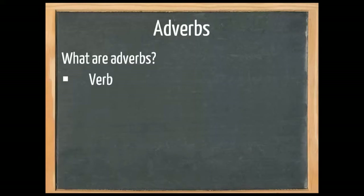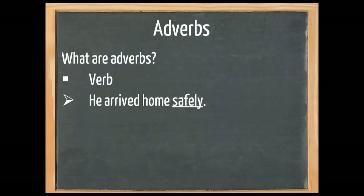Now what are adverbs? Adverbs add extra information to a verb. For example, 'he arrived home safely.' Safely says something about arriving. We could also say 'he arrived home early,' and here early would also be an adverb.